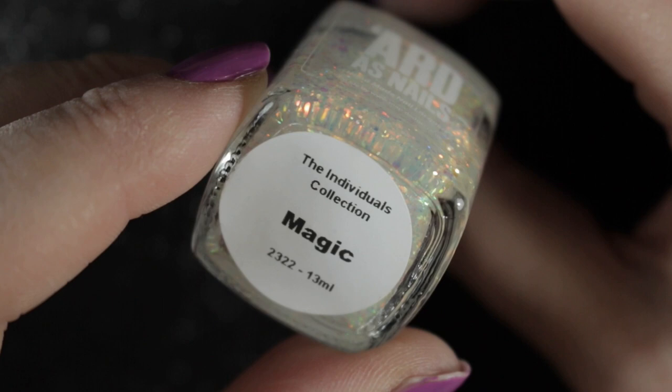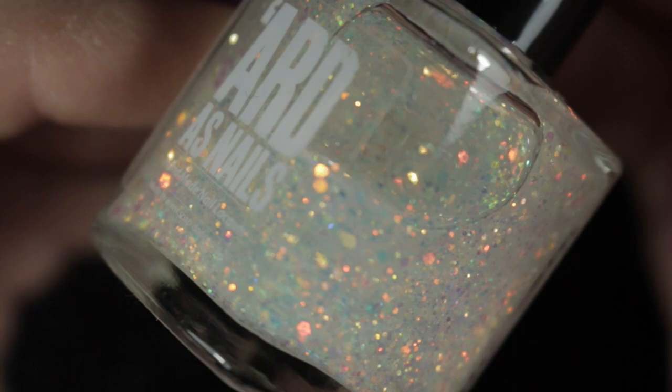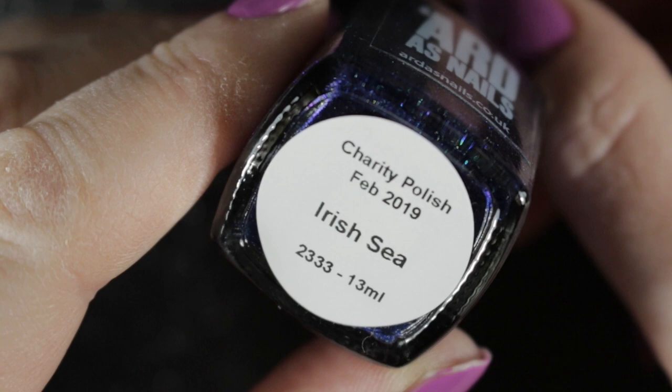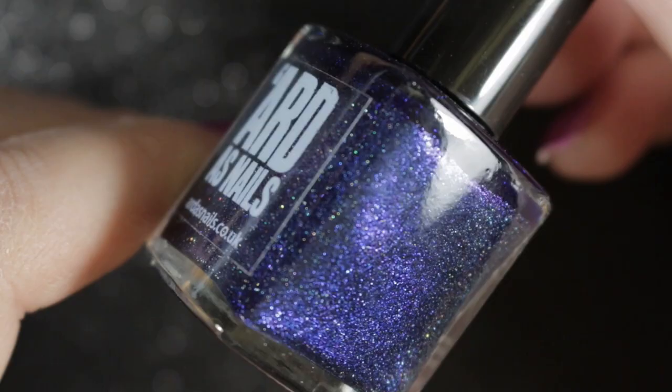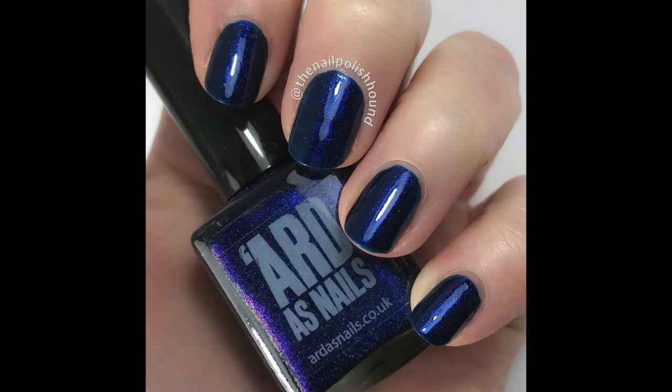The last polishes I have here are the ones released by Kat last year to help raise money for Breast Cancer Ireland. January's polish was Magic, which really is this magical topper — I love this polish and it's definitely staying in my collection. February's polish was Irish Sea: a beautiful blurple full of holographic shimmer, and I will also be keeping this one.